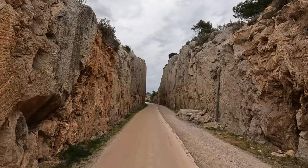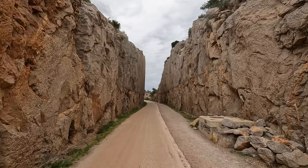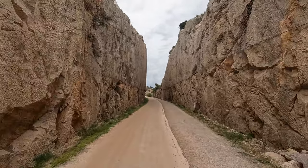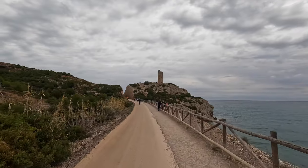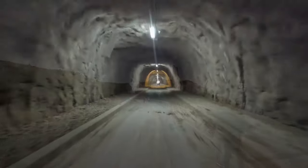Welcome to the Greenway with Mac, a channel dedicated to active transportation. This video is part of a series on the many Villas Verdes, or Greenways, of Spain. Today's Greenway tour is Villa Verde del Mar, or Greenway of the Sea.